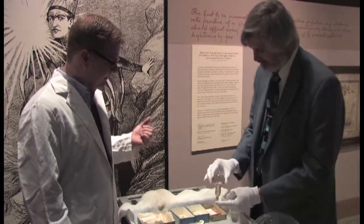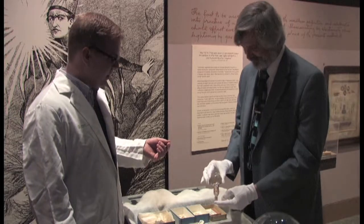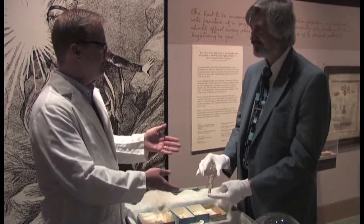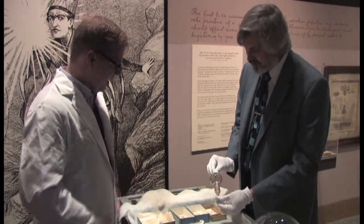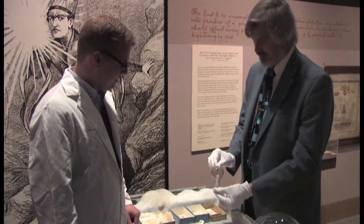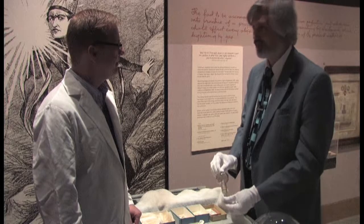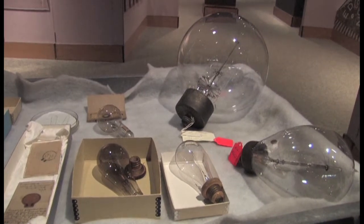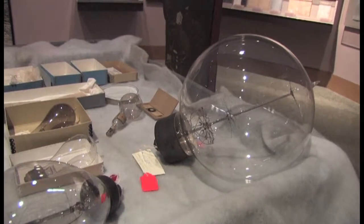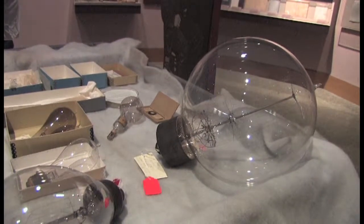I noticed that on Edison's first patent for the light bulb, it was dated 1879, so this was a demonstration from 1879. This has to be one of the early Edison bulbs. It's one of the early survivors, let's put it that way. Edison, like many inventors, treated his light bulbs as experimental apparatus. When the experiment was done, a lot of them went into the garbage. Some experimental lamps and some early demonstration and commercial lamps survived.